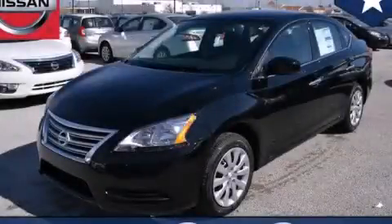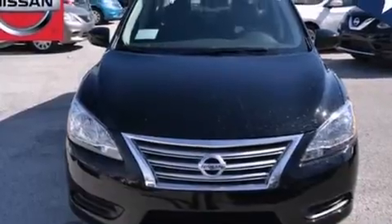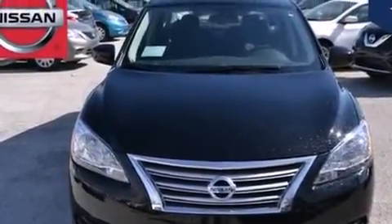This is a brand new 2014 Nissan Sentra. It has a 1.8-liter 4-cylinder engine and an automatic transmission.